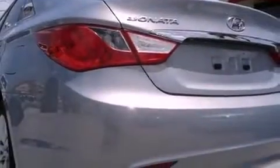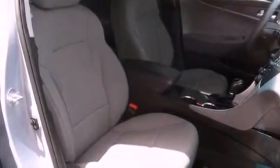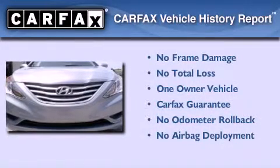Also included are rear impact crumple zones, a brake assist system, and solar control glass. This vehicle has fewer than 29,000 miles on the odometer. With an EPA estimated rating of 35 miles per gallon on the highway, it's easy to see how you can save. This Hyundai has had only one owner and it qualifies for the Carfax buyback guarantee.